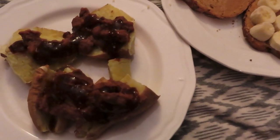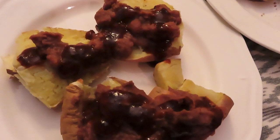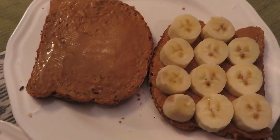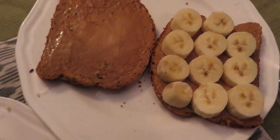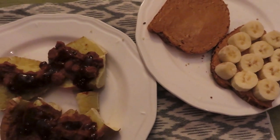At 6 o'clock I had my sweet potato with beans — the sweet potato was a dollar, about 70 cents worth of beans, and about 10 cents worth of hot sauce. A pretty simple meal but really tasty. I also had a peanut butter and banana sandwich — 38 cents for the peanut butter, 20 cents for the banana, and 70 cents for the bread.